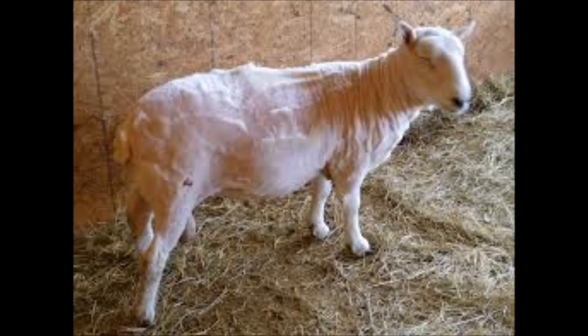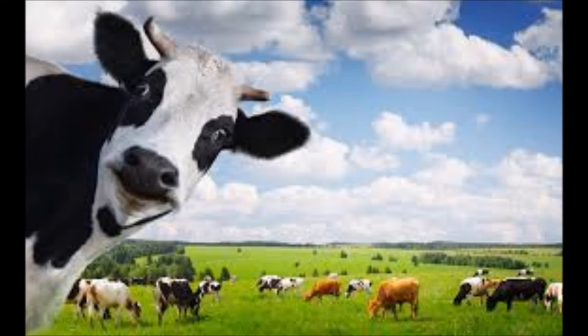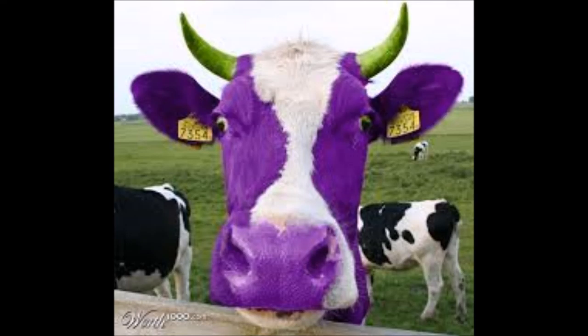Over here we've got some bigger sheep — no, they're called cows. And they've got four legs and all. They come in different colours — all sorts of colours, black and white, brown and white. They're quite friendly. And then occasionally you get purple ones. I know you don't see them very often, but it does come to you.